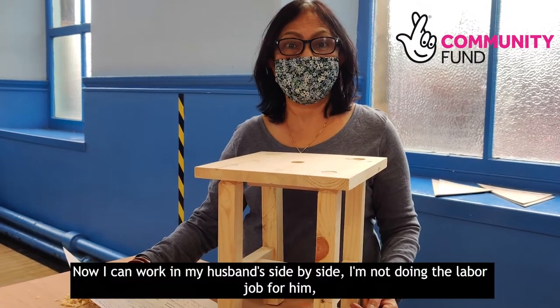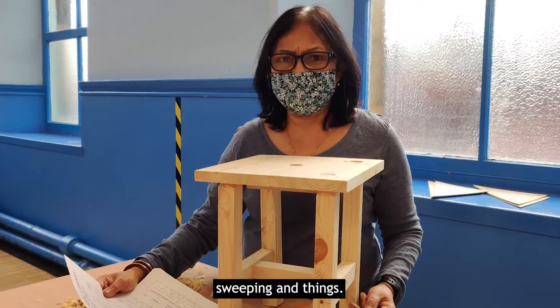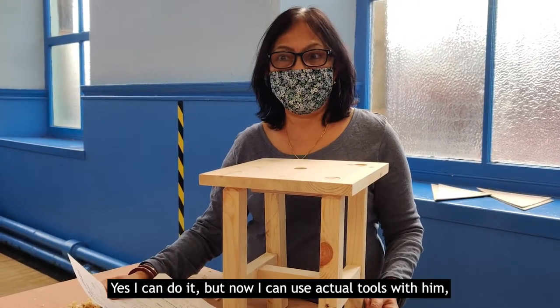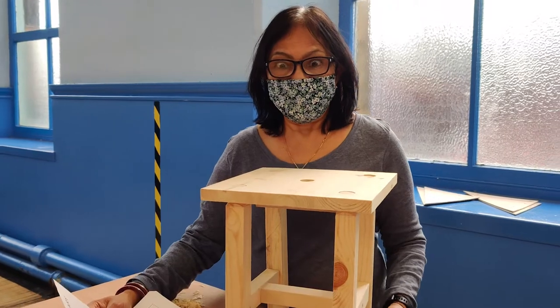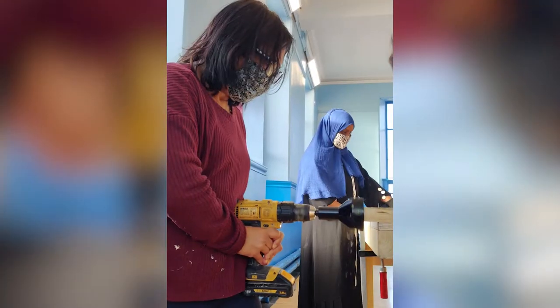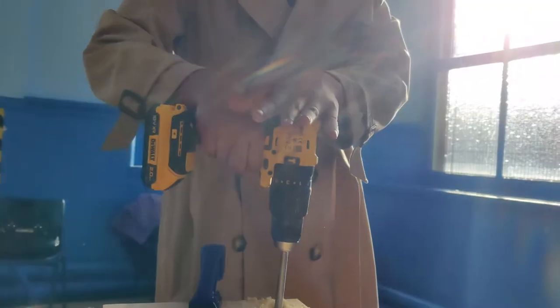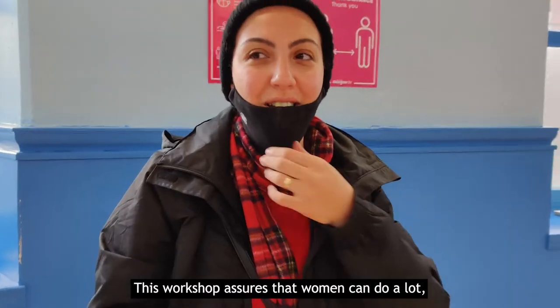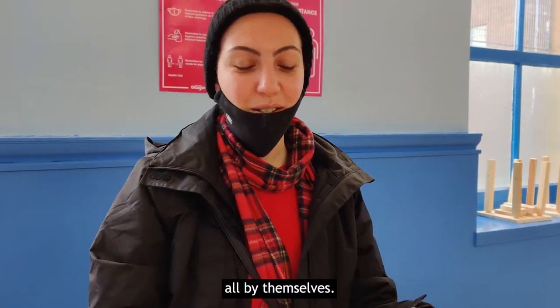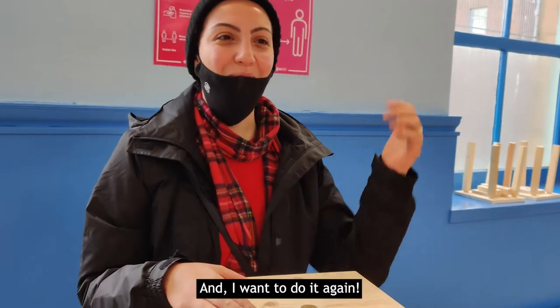Now I can work with my husband side by side. I'm not doing the label job for them, stripping and things. You can do it, but I can use an actual tool with him and show him I can do it. This workshop shows that women can do a lot, depending only on themselves. So I'm so proud of what I did here and I wanted to do it again.